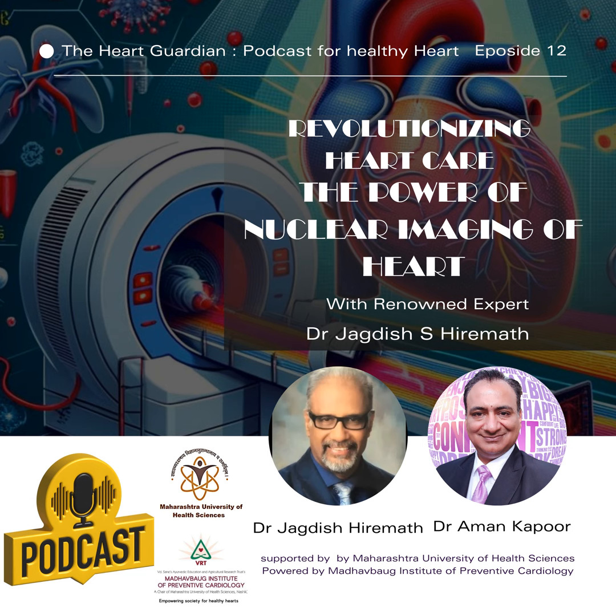Hello and welcome to the Heart Guardian Podcast, a healthy heart podcast where we delve into the latest developments and advancements in cardiac care. I'm Dr. Aman Kapoor, your host. In today's episode, we will be exploring a revolutionary tool in the field of cardiology: nuclear imaging. This non-invasive technique has transformed the way we diagnose and treat heart diseases.